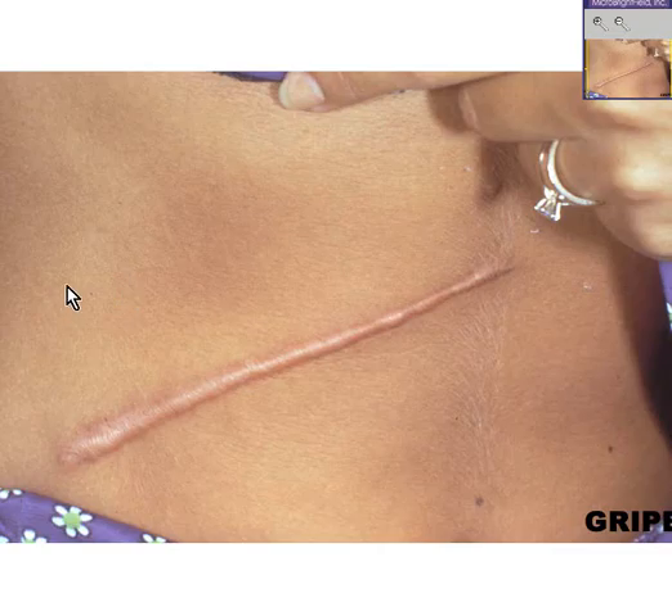You may have seen something like this before — it's a scar, but it is a very thickened, rubbery scar. Whenever fibrous tissue overreacts in the healing process, this is often referred to as a keloid.